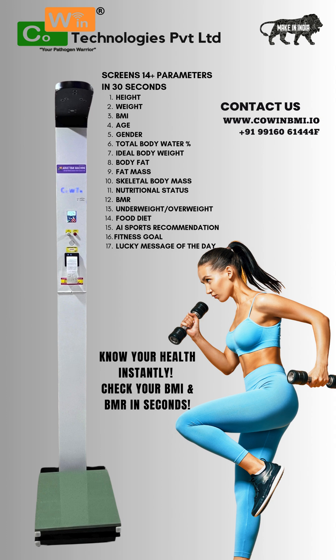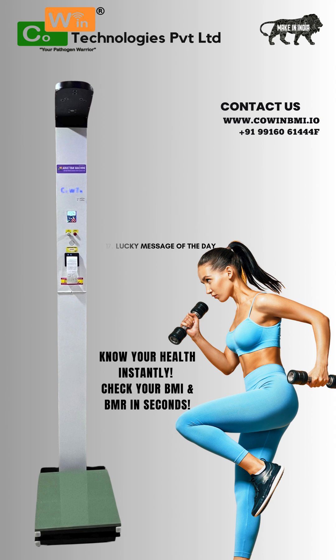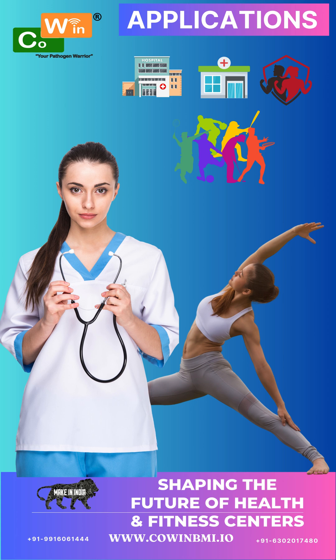Boost customer engagement, promote fitness awareness, and offer real-time health insights, all with one smart machine. To book a demo or become a distributor, contact Cowan Technologies today.